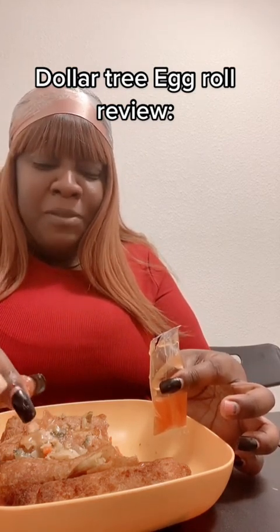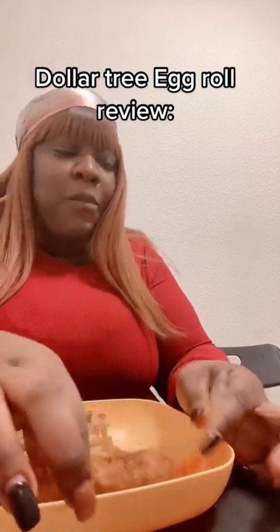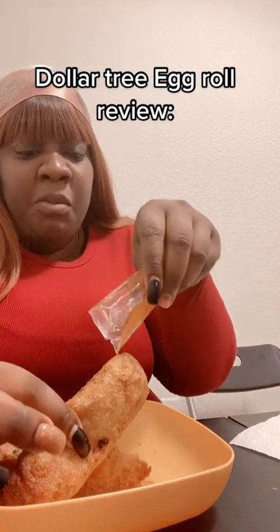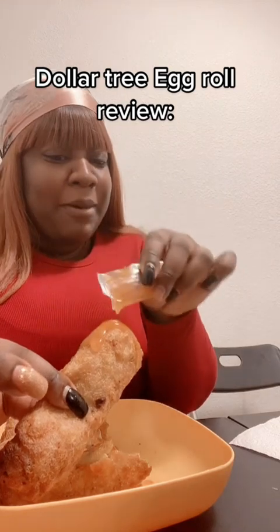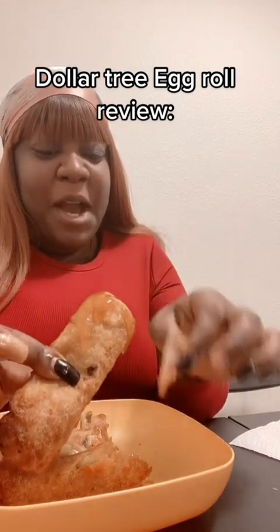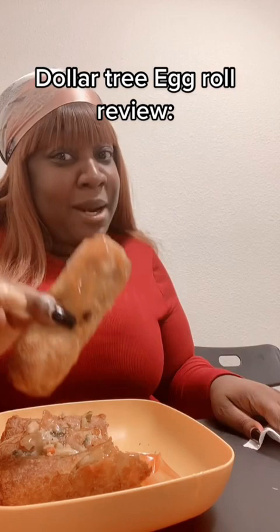It's not bad. Ain't no bad at home, but Dollar Tree — okay, now see y'all. I see what they doing with these dollar and twenty-five cent egg rolls, baby. I can definitely dig it. Look how big they are — two for a dollar and twenty-five cents. That's better than the Chinese place.